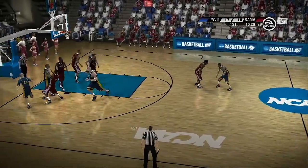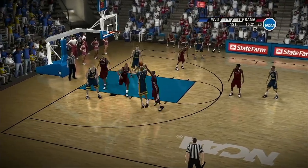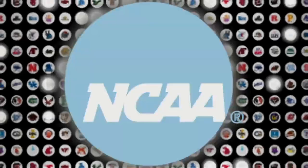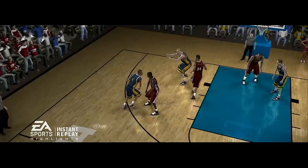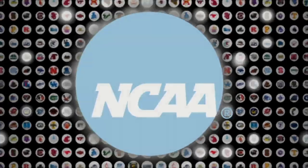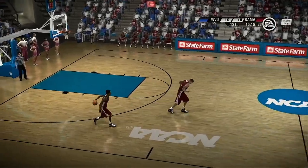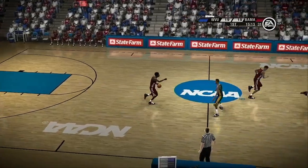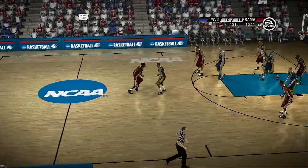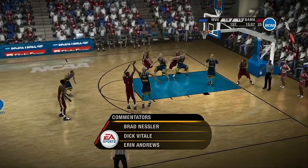That's good. He shoots from left of the circle — it sticks. Let's get a replay, baby. And our trifecta for the night. Aaron Andrews on the sideline. I'm with Dick Vitale. I'm Brad Nessler. Nice to have you along with us.